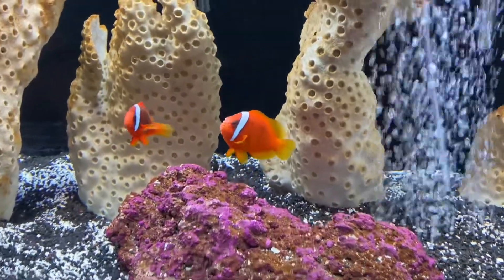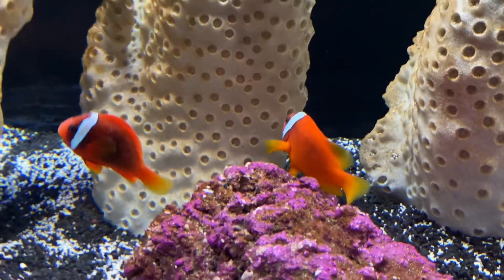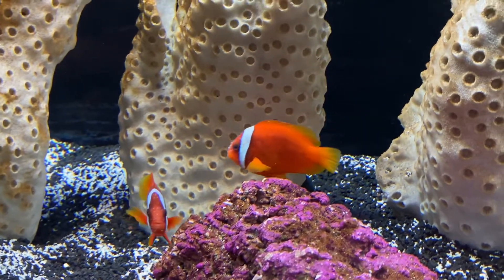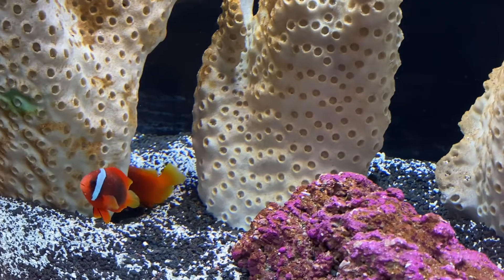Oh my god, if I was a dermatologist, I would be popping your pimples right now. Welcome. I guess I'll upload this as we are starting this process. This is our first saltwater tank, and today we're going to medicate our fish.